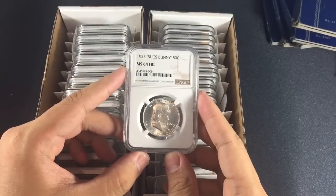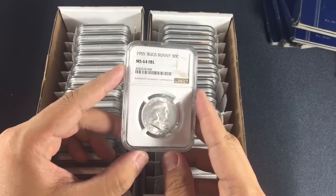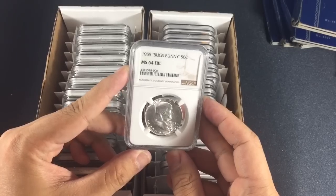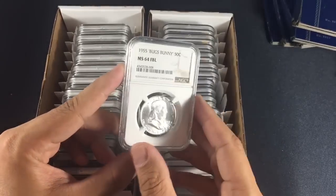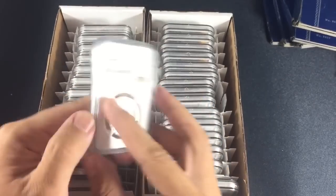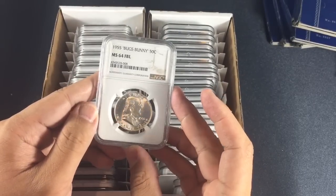First up is a 50-cent Franklin. It came back MS64 full bell lines on the back and Bugs Bunny variety. I was hoping for a 65 but I kind of expected a 64.